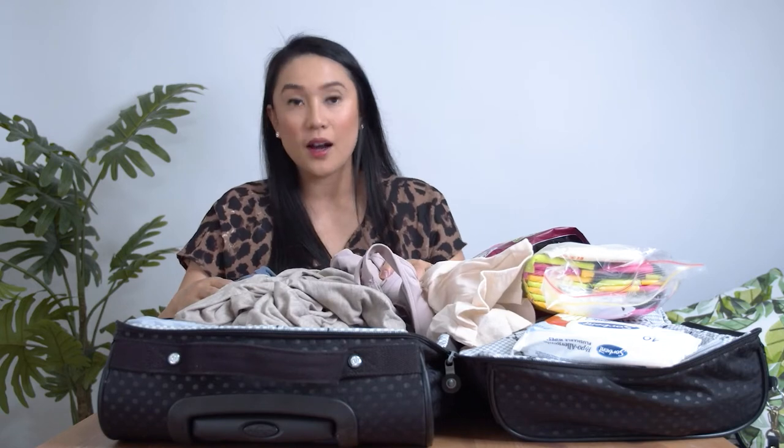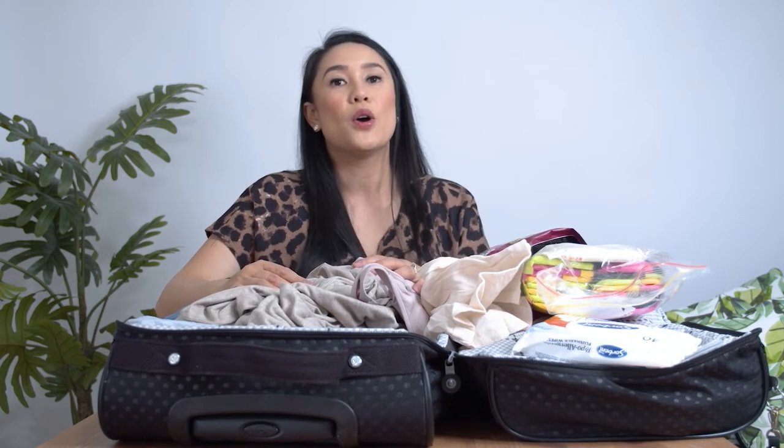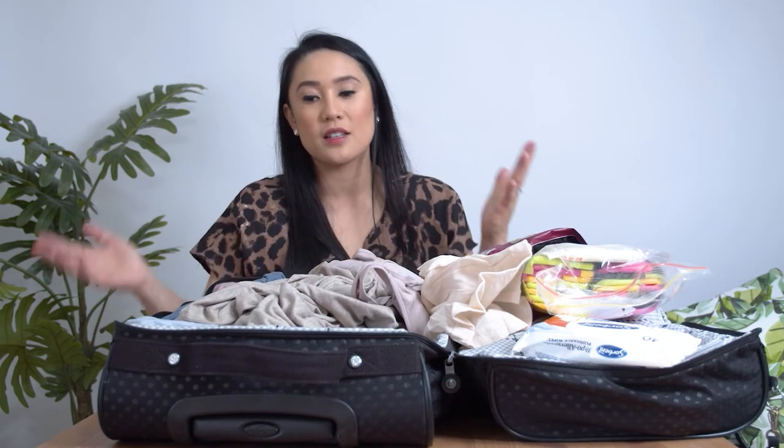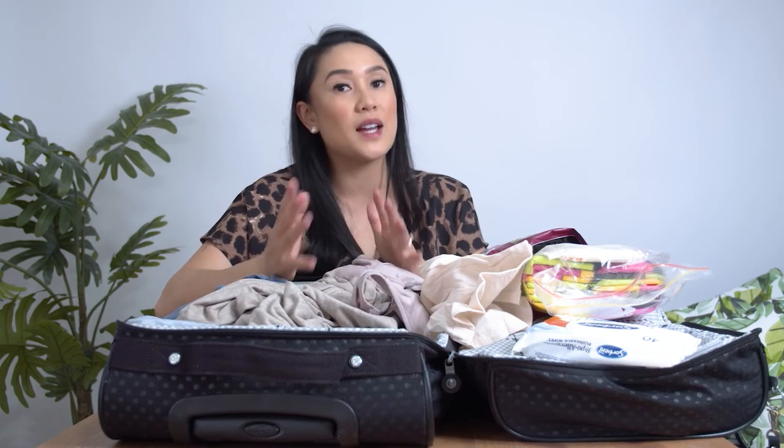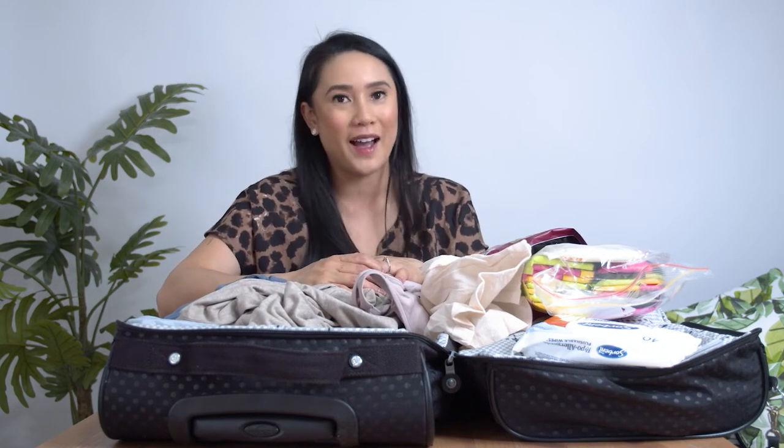Everything I have in here I didn't buy brand new — I just sourced it from home. I highly recommend you don't need to go to Kmart, Big W or any other store to buy new things. It does help if your hospital bag is already packed, however early labor does begin at home and you have time to pack.